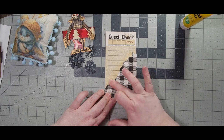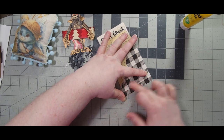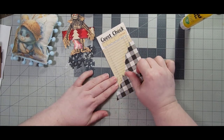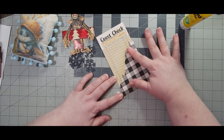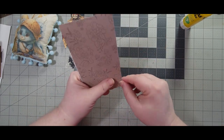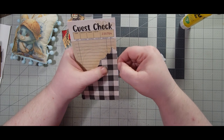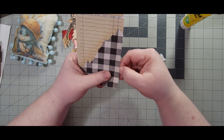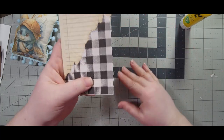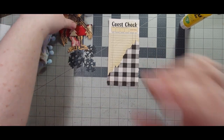I want to rub it down really good, but I'm being really careful because I don't want to tear my napkin. I think I got the glue all the way to the edges, so I'm just gonna tear this off here. There we go — I'll leave it kind of raggedy looking.